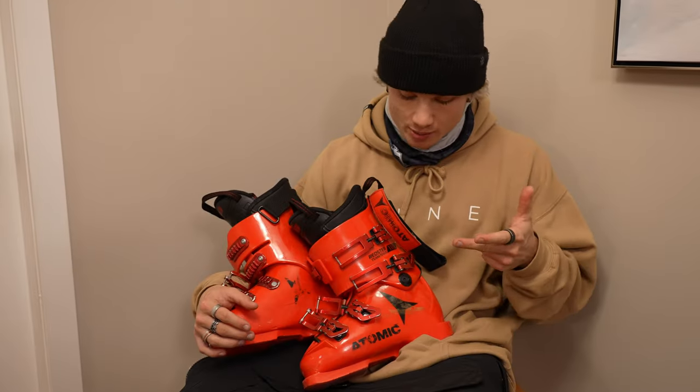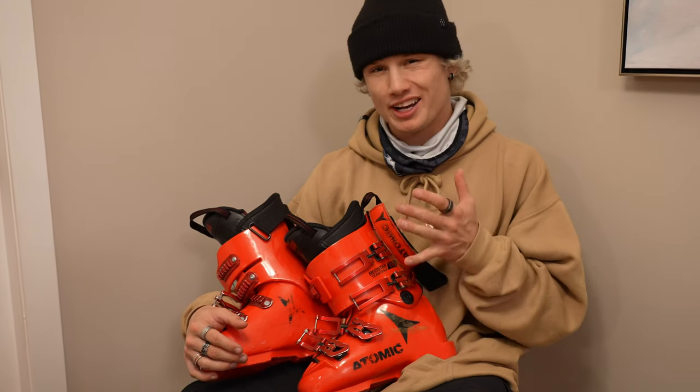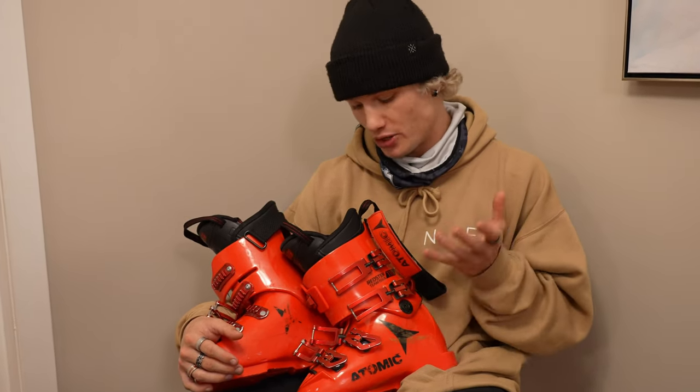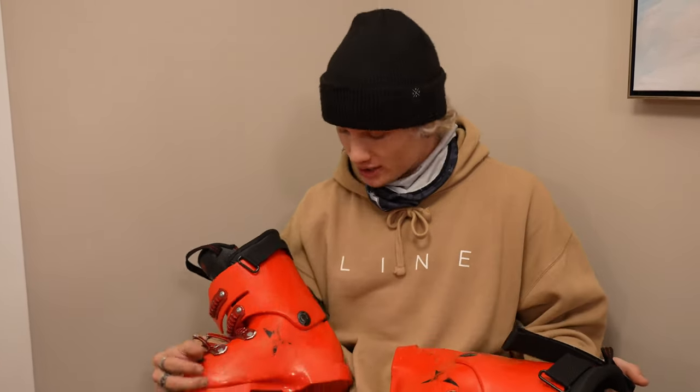For boots this year, I'm rocking the Atomic Redster 110s — I wore these ones last year actually, but I kind of flexed them out. They're not sponsoring me but I do love a good race boot, a good stiff one, so I'm upgrading to a 130 this year. These have honestly done me wonders the last couple years, so I'm going to stick with them.